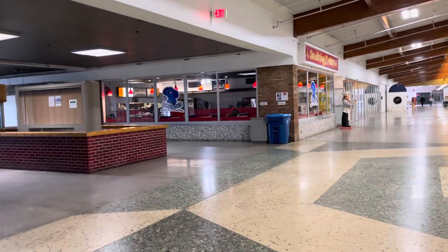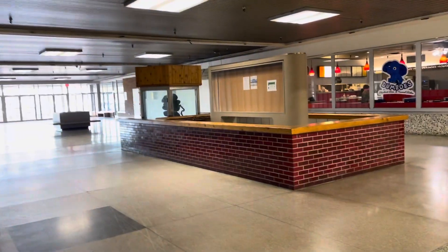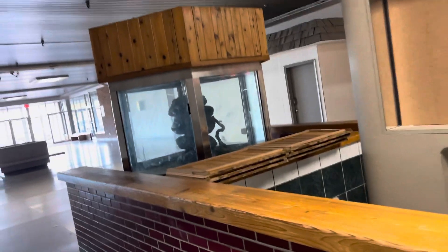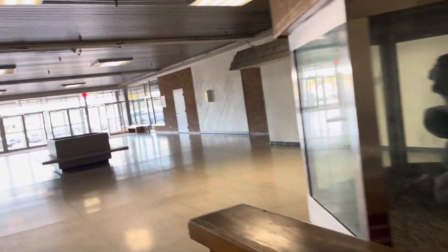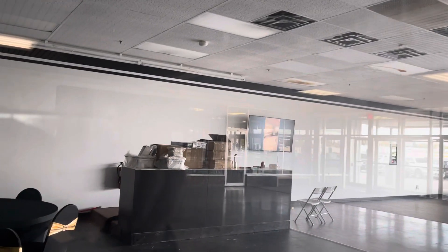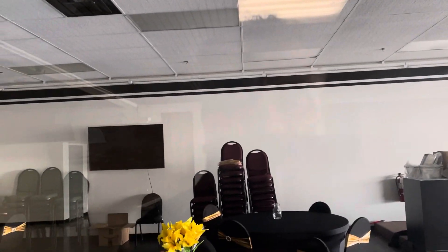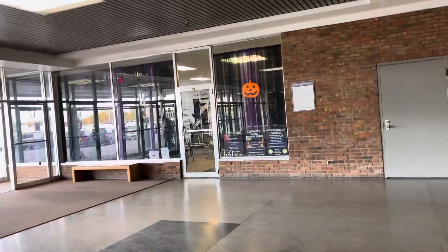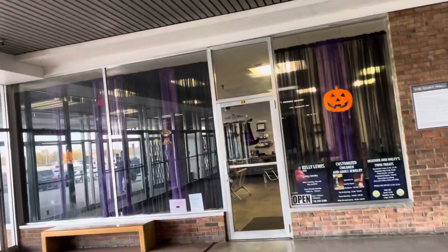So this mall is in Flint, Michigan, and it's called the Dort Mall. I'm really surprised that it's still up and running, because I only counted three stores and one restaurant. This looks like it was some kind of dining hall. The TV's running and the lights are on, but there's no one in here. Most of the stores are completely empty, but the lights are on and they're running.